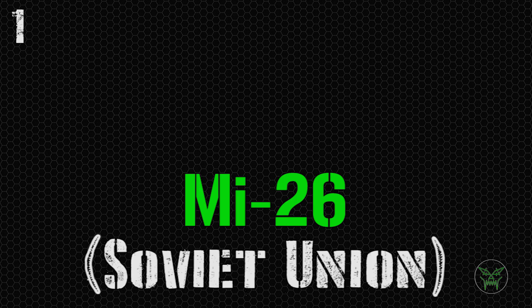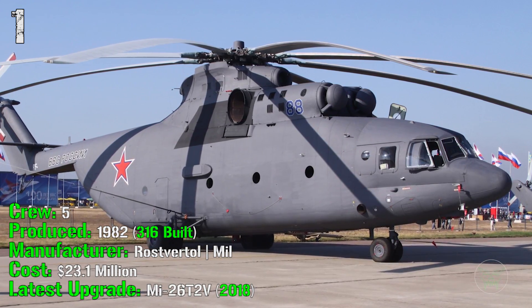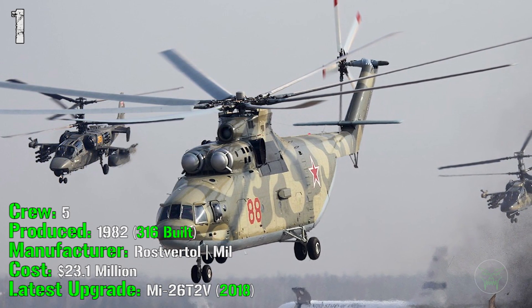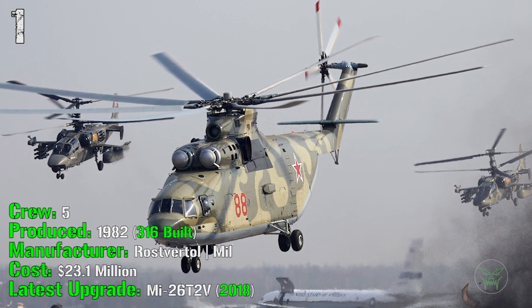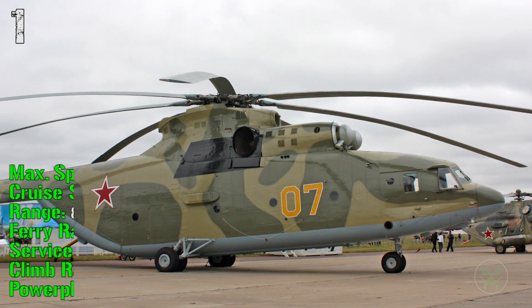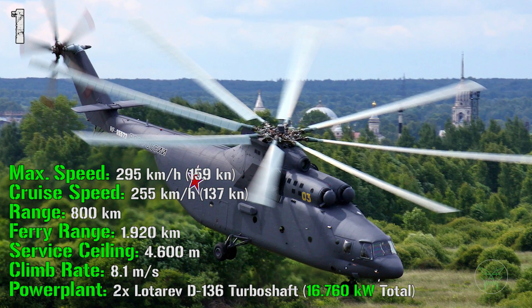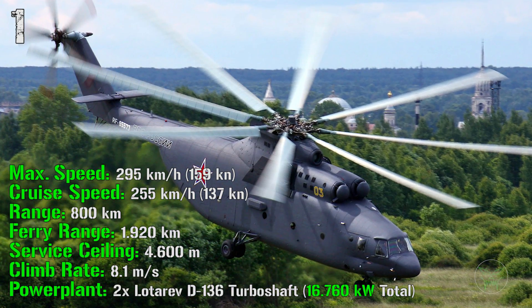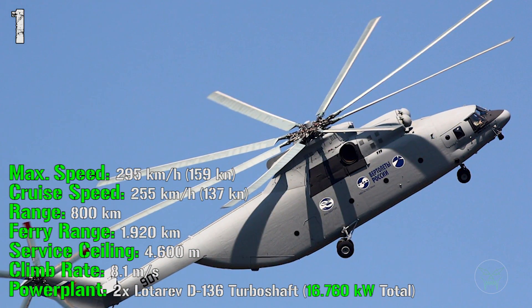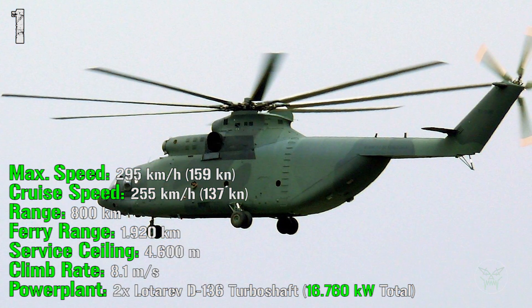It's finally time for the first machine of the list — the Mi-26 from the Soviet Union, now Russia. It's been produced from 1982 and 316 of them were built until now. It has a crew of 5 people and costs 23.1 million dollars. The latest upgrade, the Mi-26 T2V, was made in 2018. It can reach a maximum speed of 295 kilometers per hour with a cruise speed of 255 kilometers per hour. It has a range of 800 kilometers and a ferry range of 1920 kilometers. The service ceiling is 4600 meters with a climb rate of 8.1 meters per second. For the power plant we have 2 engines with a total power of 16,760 kilowatts. It has a length of 40 meters, a height of 8.1 meters, and a rotor diameter of 32 meters.